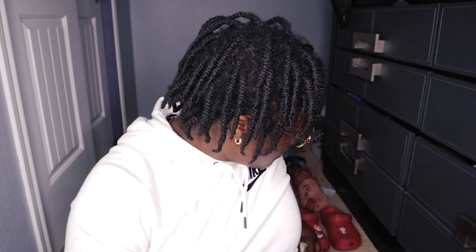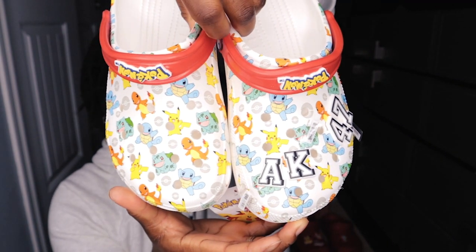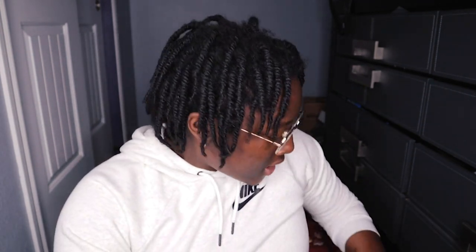What I got recently as a Christmas gift were these Pokémon clogs, which I got from my best friend. I will put his info in the description below as well. He doesn't have YouTube like that, but he does have a SoundCloud, so I will put that below for you guys to check out.